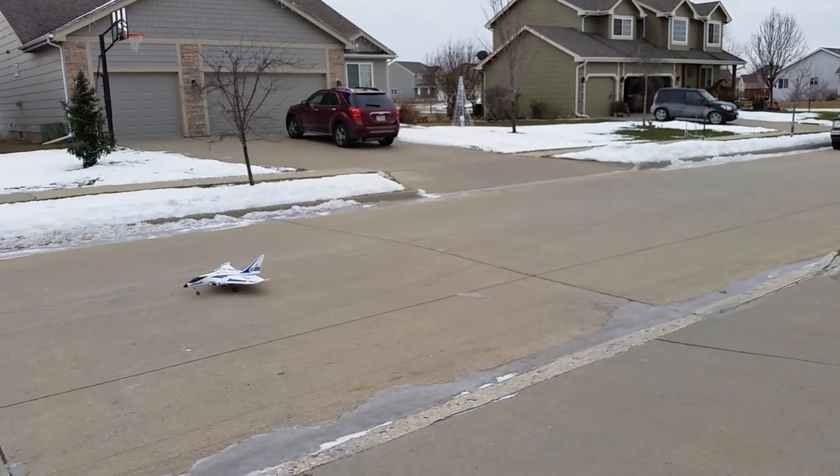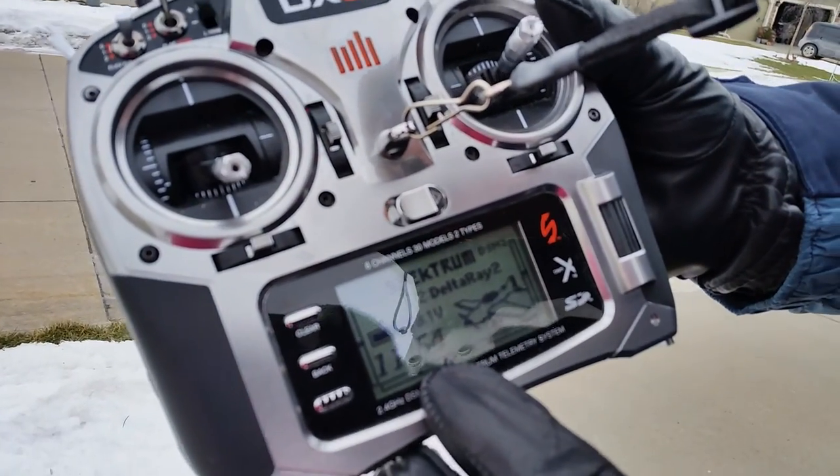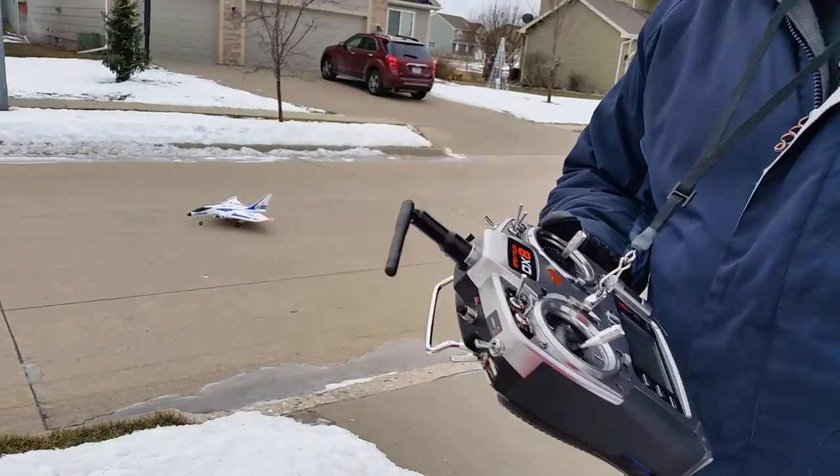Then you turn around, take off, and do it all again. If you tap this timer it's eleven minutes fifty-six seconds right now — that's how much time we've got left. It's just going to go forever.